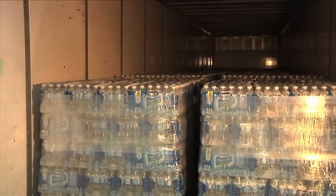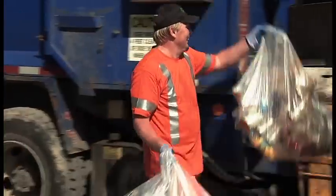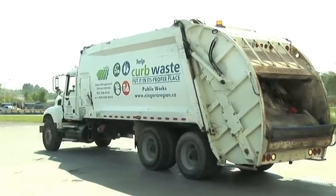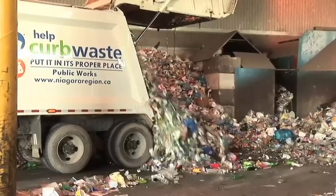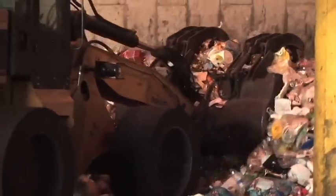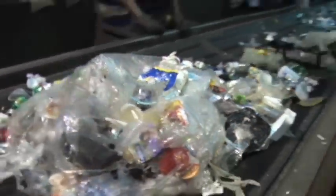PET bottles can have a second life once they are recycled. Once recycled bottles are collected, they are sent to a recycling center. Trucks enter the center and deposit materials for processing. A front-end loader operator pushes recycled materials onto a conveyor and takes all materials to pre-sort lines.